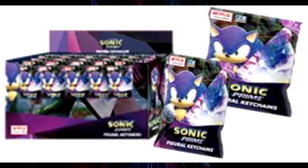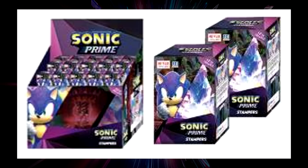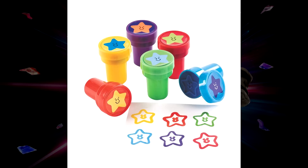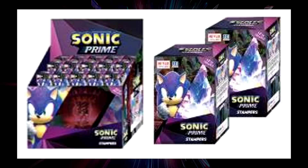The collecting doesn't stop there — PMI is also making Sonic Prime keychains and stampers. The stampers are getting the same type of packaging as the two-and-a-half inch figures, in bags and boxes. Stampers are essentially a small Sonic Prime figure on top of a stamp — that's what I'm assuming since these were made by the same company. These should be pretty cool nonetheless.